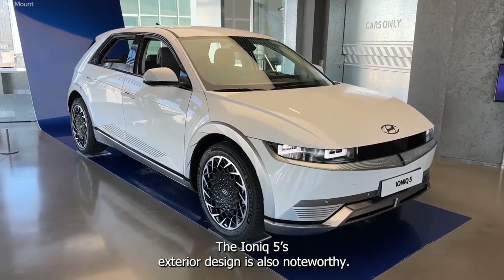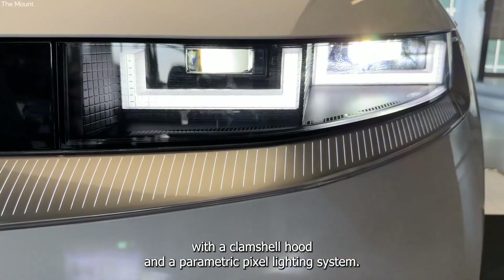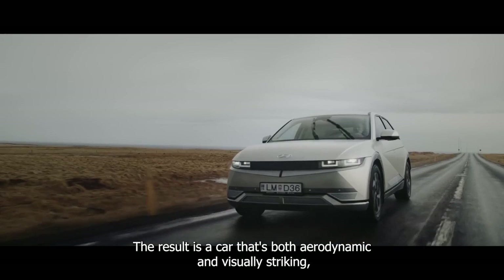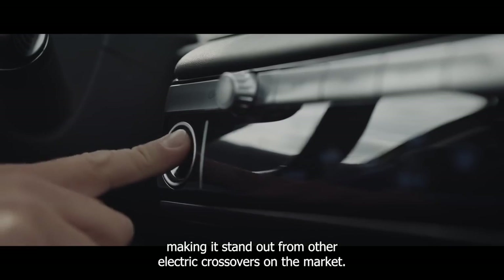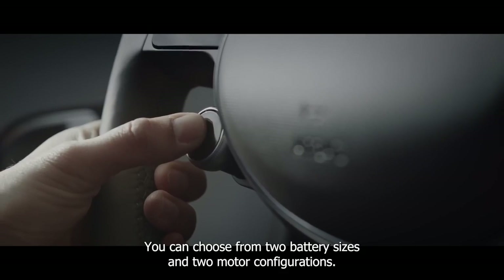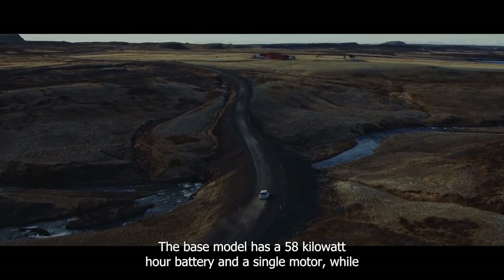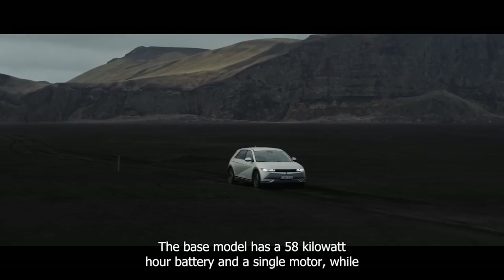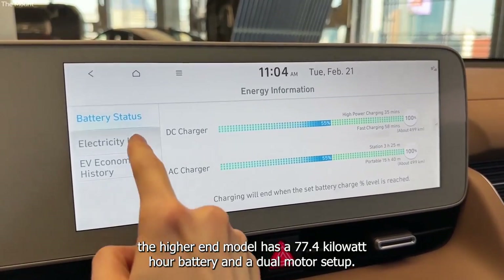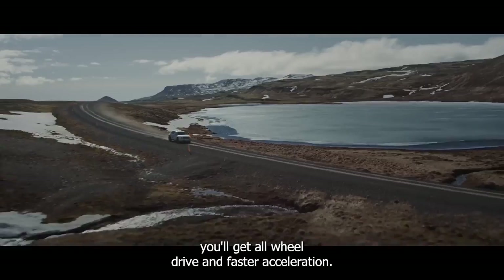The IONIQ 5's exterior design is also noteworthy. It has a sleek and futuristic appearance with a clamshell hood and a parametric pixel lighting system, making it aerodynamic and visually striking. When it comes to performance, the IONIQ 5 gives you options — two battery sizes and two motor configurations. The base model has a 58-kilowatt-hour battery and a single motor, while the higher-end model has a 77.4-kilowatt-hour battery and a dual-motor setup, giving you all-wheel drive and faster acceleration.